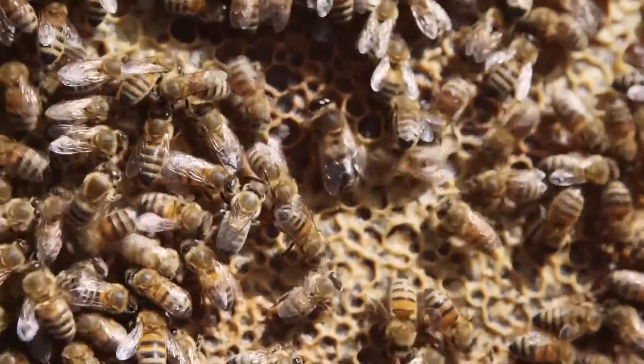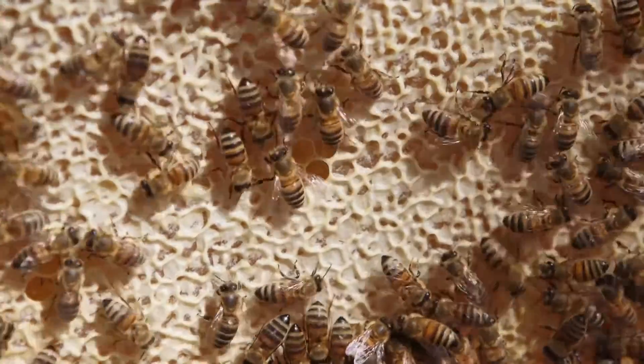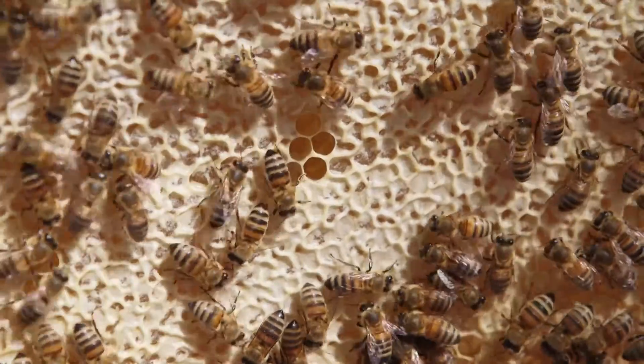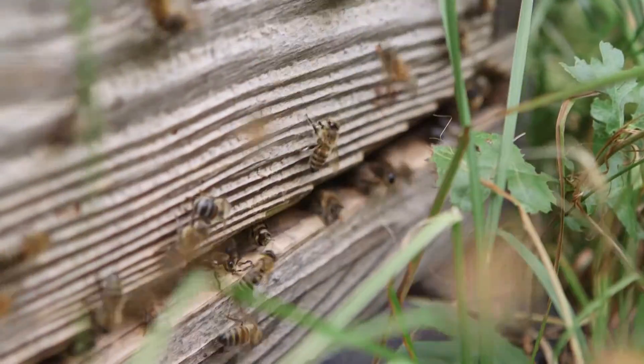The role of the male drone is to mate with the queen. The role of the female is to do all the work in the hive. As a young bee, she looks after the queen, looks after the babies, cleans the hive, and guards the entrance.